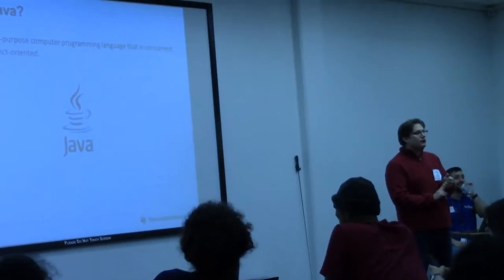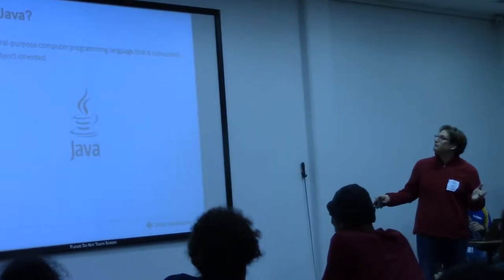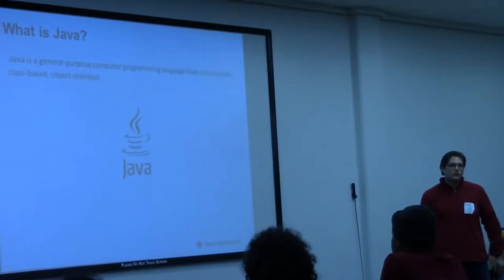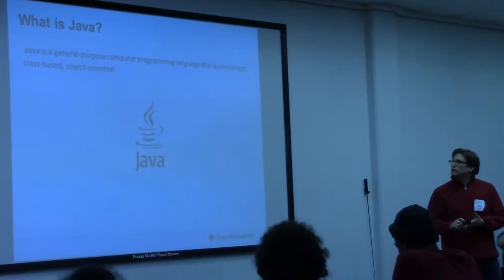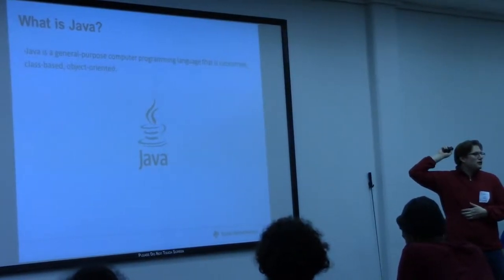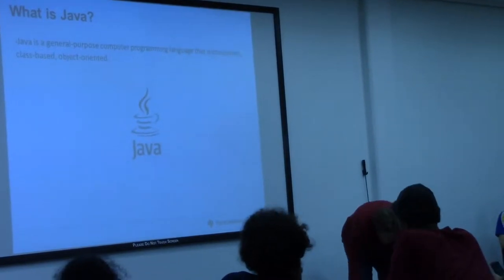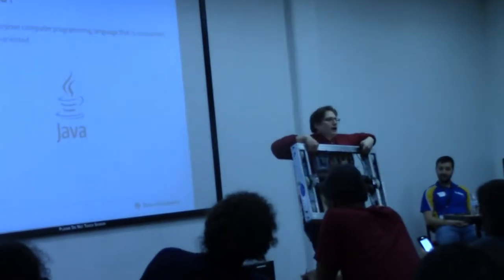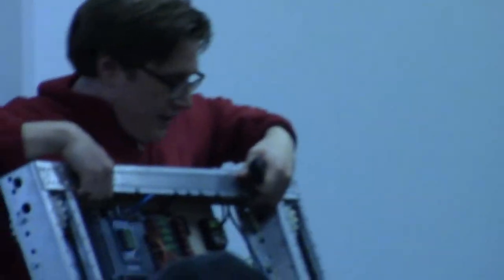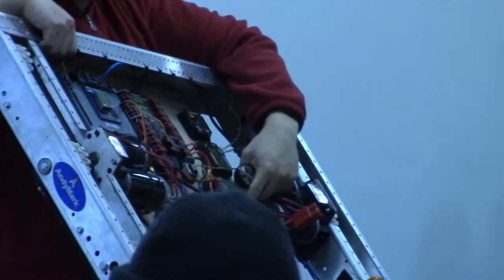What is Java? Java is a general-purpose computing language that is concurrent, class-based, and object-oriented — three big words there. You will be working with a lot of objects in Java. Every part of this robot you can think of as an object. When we start to program it, we'll be talking about motor one dot move forward, motor two dot set value. Think of everything in your robot as an object, and Java starts getting a lot easier.